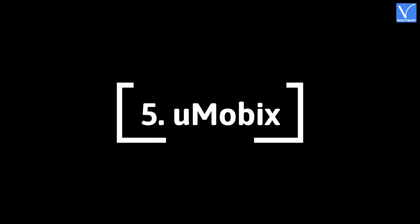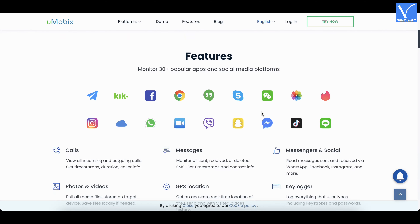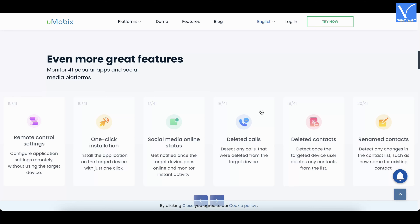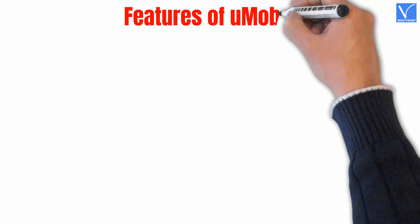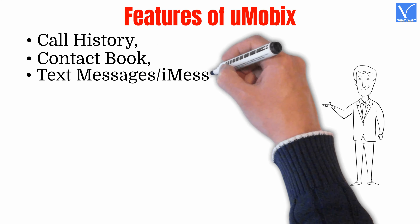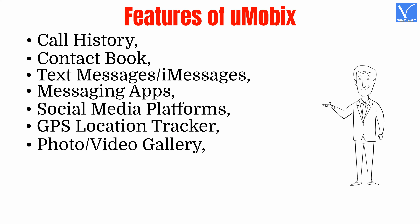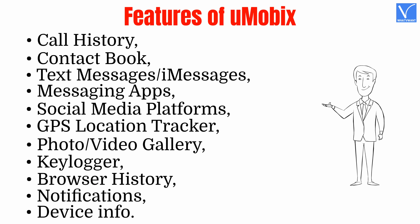Number 5 — uMobix. uMobix is a cell phone tracking application for parents to monitor their children's activity. Through this application, parents can monitor and control their kids' phones and tablets. This app permits you to access major social media profiles, browsers, and applications. Parents can also get an accurate real-time location with this spying app. This app is compatible with both Android and iOS. Features of uMobix: Call history, contact book, text messages, iMessages, messaging apps, social media platforms, GPS location tracker, photo and video gallery, keylogger, browser history, notifications, and device info.